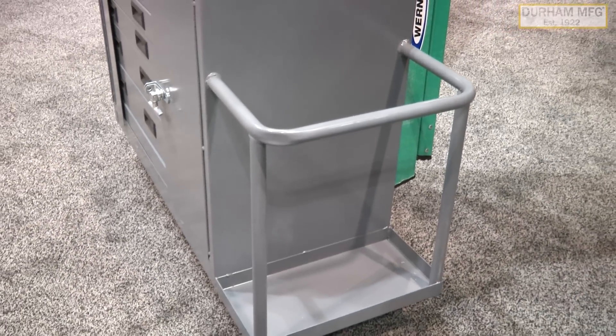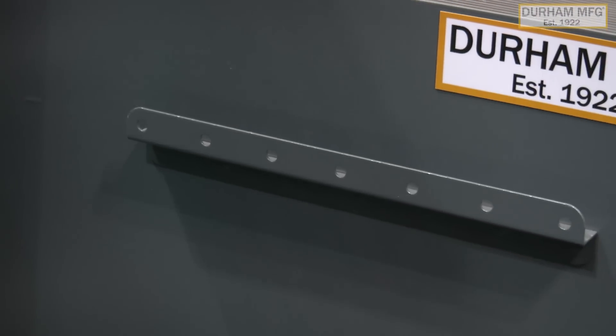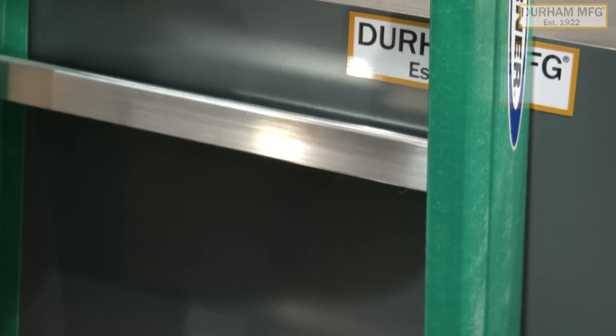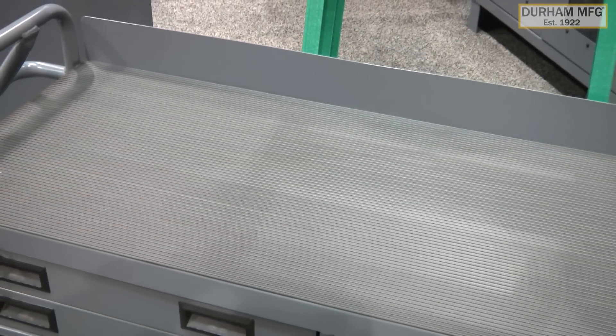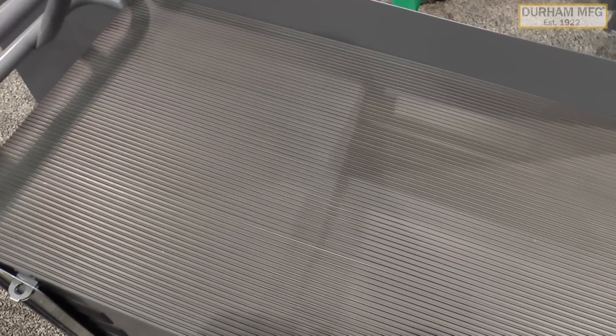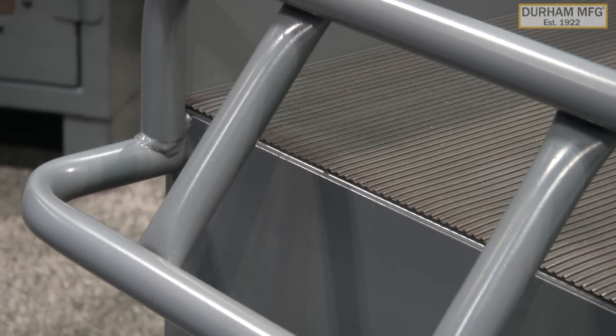On the back of the cart, there's a welded-on bracket that allows you to hook on any standard ladder up to six feet high. The top of the cart features a non-skid rubber mat and a backsplash, giving you a perfect work surface for any maintenance or repair item. This cart features an overall 1,200-pound capacity, and with the ergonomic handle welded to it, it makes it easy for you to push it around the shop.